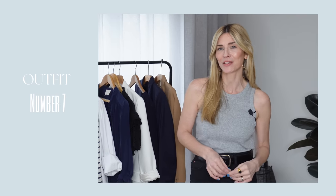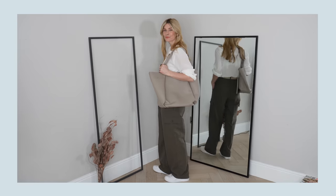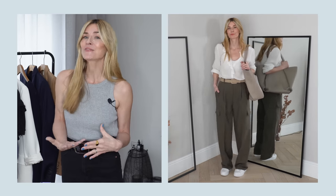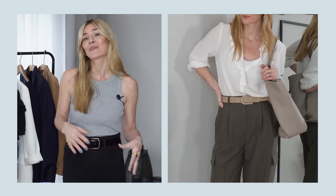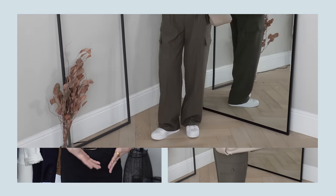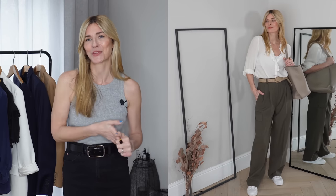I got a bit carried away and have a third look with that same silk embroidered blouse, but this time I wanted to show just how switching out your shoes can really change the whole look. Although it still feels elevated with the silk blouse on top, adding trainers brings it into everyday chic. It's nice to know you can do a bit of a high-low mix and match.